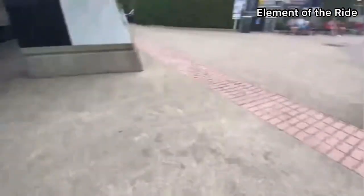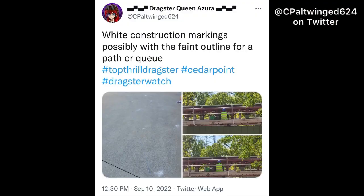I saw on Twitter yesterday — I don't have an account by the way — that white construction markings are showing up around Dragster. That is very suspicious in my opinion. And I have to admit, it might just mean that we're getting a new queue for it or an entirely new re-themed experience. Thank you to CP alt winged 624 on Twitter for this source.